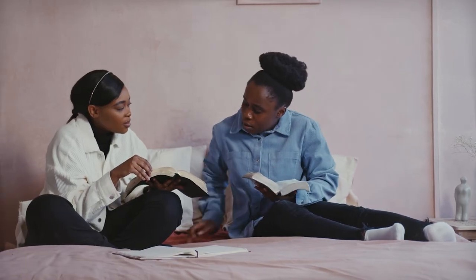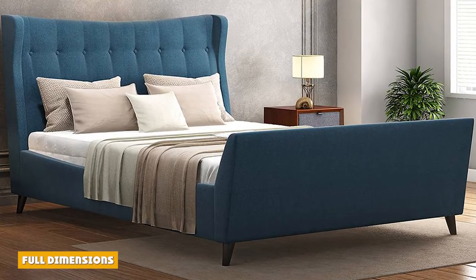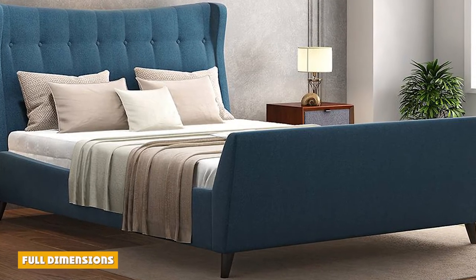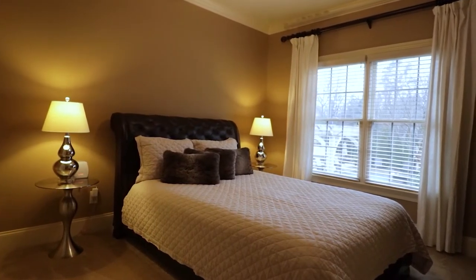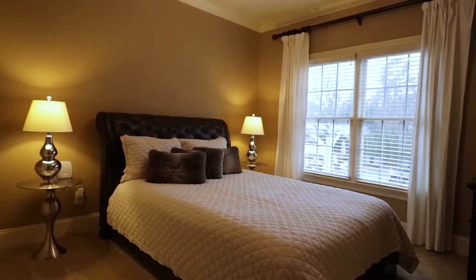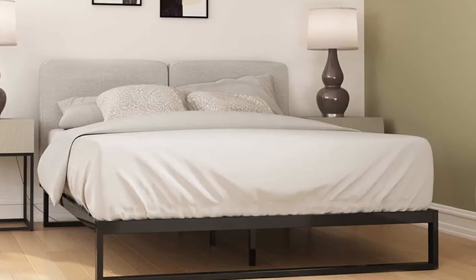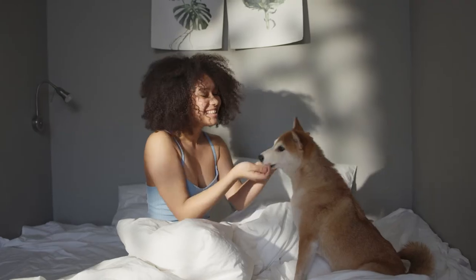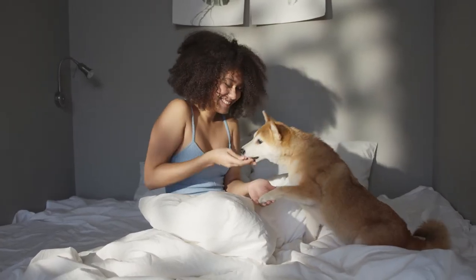A full-size mattress takes the length of a twin size mattress of 75 inches long and adds some width, making it 54 inches wide. This makes room for either just one larger person or potentially two smaller people, though it is not typically large enough for a couple or two adults. The bed is usually used for teenagers or single adults, and its dimensions are helpful when space in the room is limited.